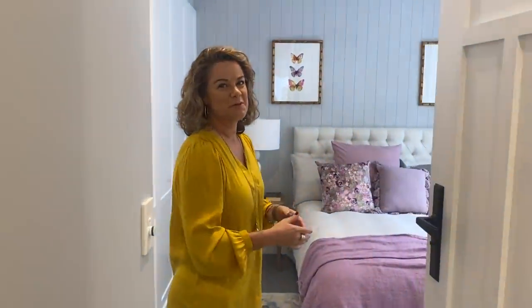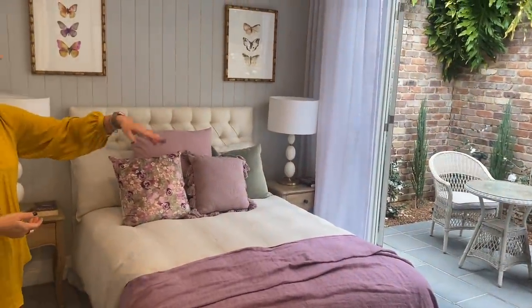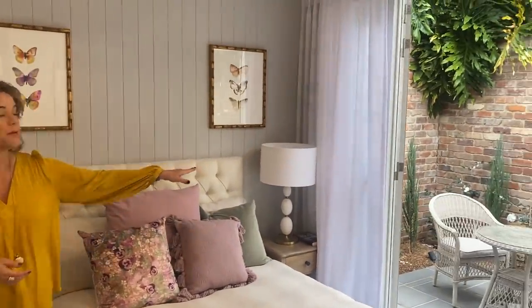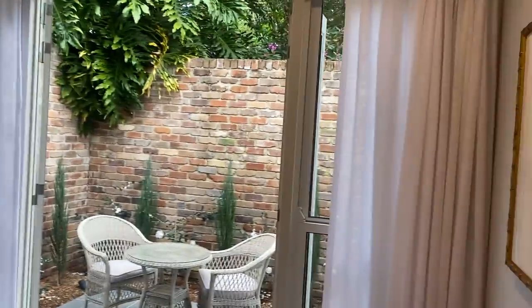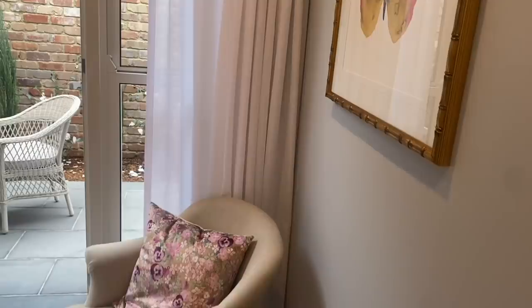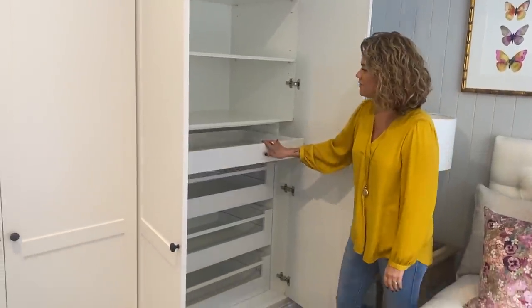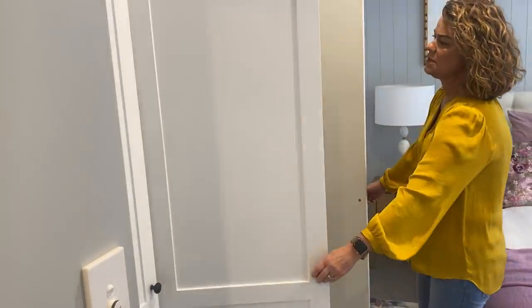Now we're unsure what to call these bedrooms whether this is bedroom one, two or three — this is a three-bedroom house and they all offer something so beautiful and unique. This one has a gorgeous courtyard outlook and this lovely soft pink that just ties in beautifully. We've got some camellias out there — Sasanqua — with a nice white and pink touch. Again we've got masses of storage with pull-out drawers for itemising everything, hanging space, and a his-and-hers cupboard arrangement.